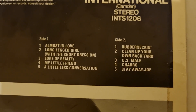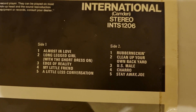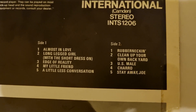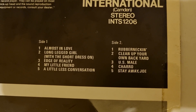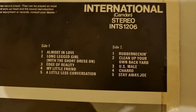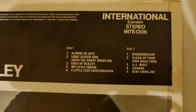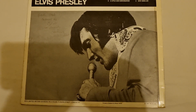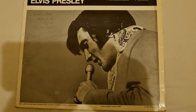My favourites out of all the songs on here — I love Edge of Reality, A Little Less Conversation, My Little Friend, and Almost in Love, but my favourite would have to be Clean Up Your Own Backyard. Again, great image of Elvis on the back as well, and I think that image is probably from around 1969 or 1970.